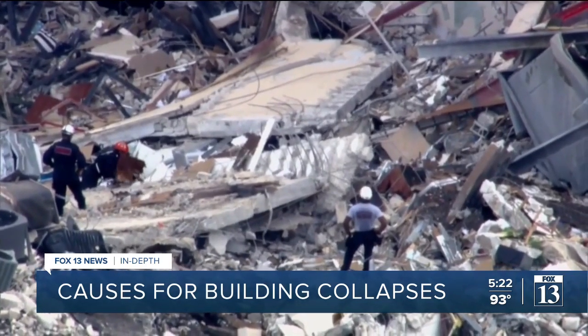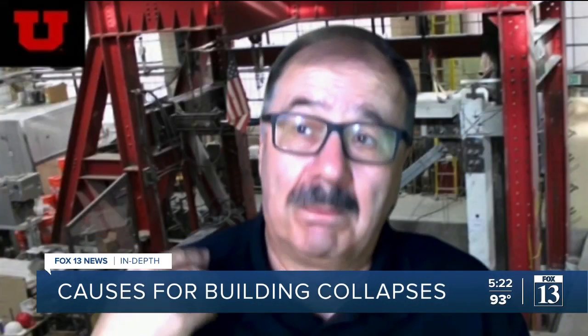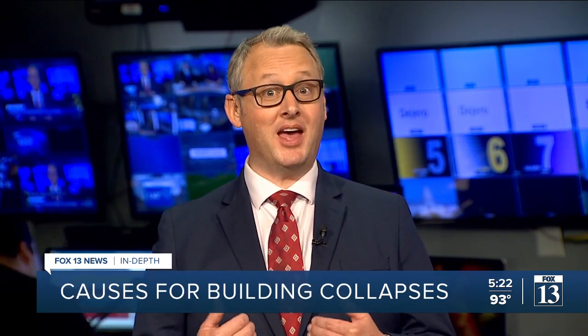The tragedy — the evidence was there, as was the expertise. There are methods that we know how to repair. We just have to keep up the maintenance. Along with corrosion and instability, lateral pressure — like from an earthquake — is the third possible factor in collapses. That's important to us, less so in Florida.